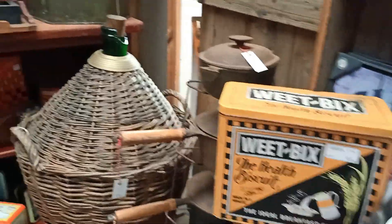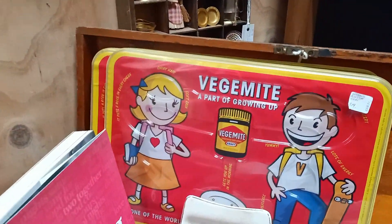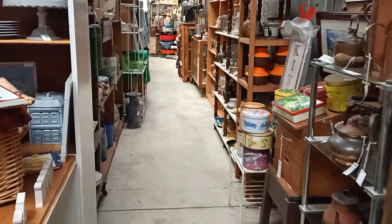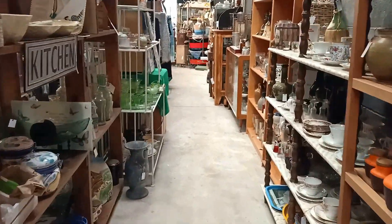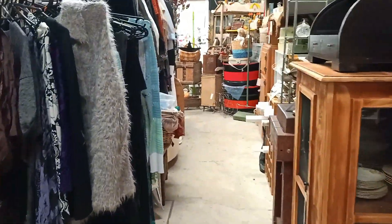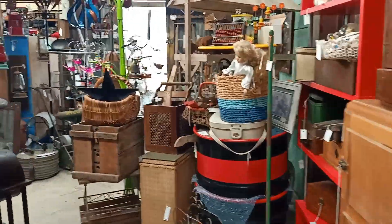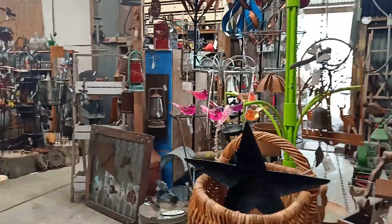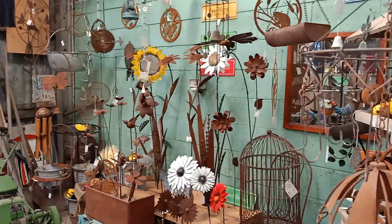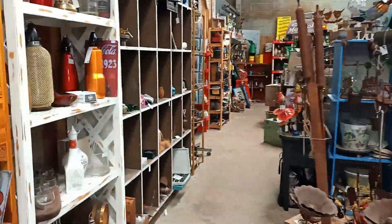It is a very big place so I did speed it up to get through the back. For Australians, there's a nice Vegemite tin — and for those watching around the world, I'll give you the Vegemite Challenge: if you can have a spoonful without throwing up, you are a champion. That's a staple food we eat here in Australia. At the back of the store there are a lot of tools and heavy equipment. If you're a different kind of collector, there's definitely something here for you.